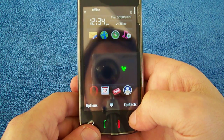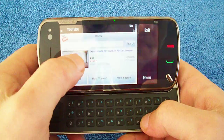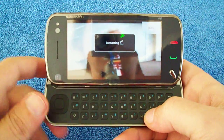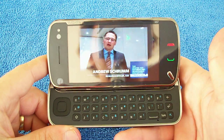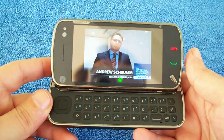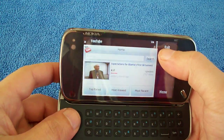One thing I am very impressed with is the WiFi speed. For example, the YouTube app — just play a random video. This is on home WiFi. The load is pretty quick. It's got very good sound, stereo speakers — not as good sound as the Nokia 5800, but they are still decent. That's the YouTube app, so it's very quick.